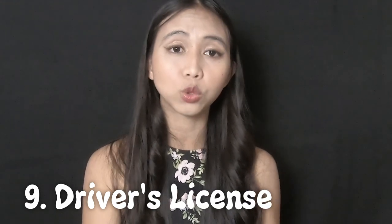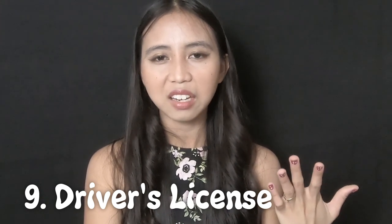Number nine is the driver's license. We also have driver's licenses in the Philippines, but this ID is only really useful to people who drive. Not most people are driving in the Philippines — when I was there, I always took public transportation. So not everyone in the Philippines has a driver's license. However, like in the US, it is very useful for obtaining other IDs or documents.